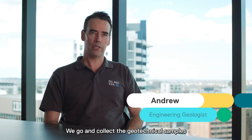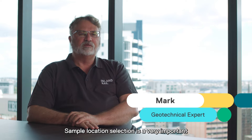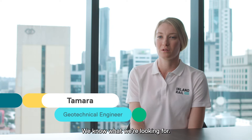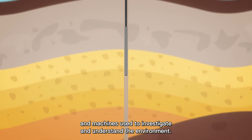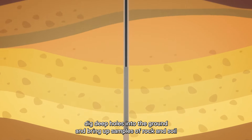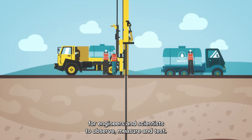We go and collect the geotechnical samples to help inform the next designers. Sample location selection is a very important part of the investigation and the design. We know what we're drilling for, we know what we're looking for. There are lots of different tools and machines used to investigate and understand the environment. Large drilling machines dig deep holes into the ground and bring up samples of rock and soil for engineers and scientists to observe, measure and test.